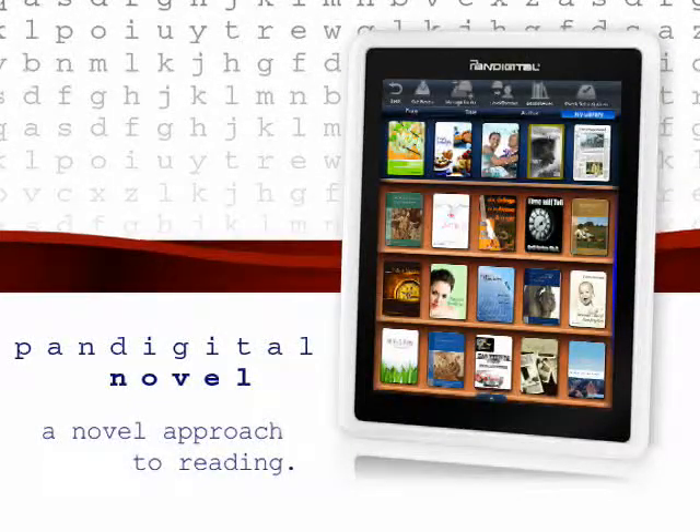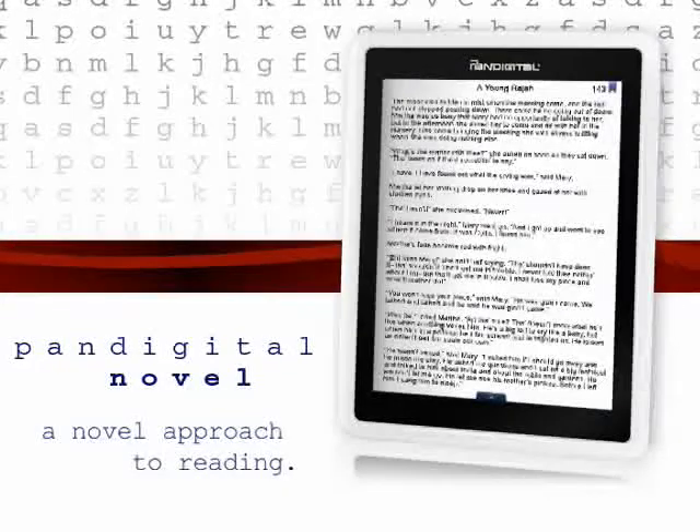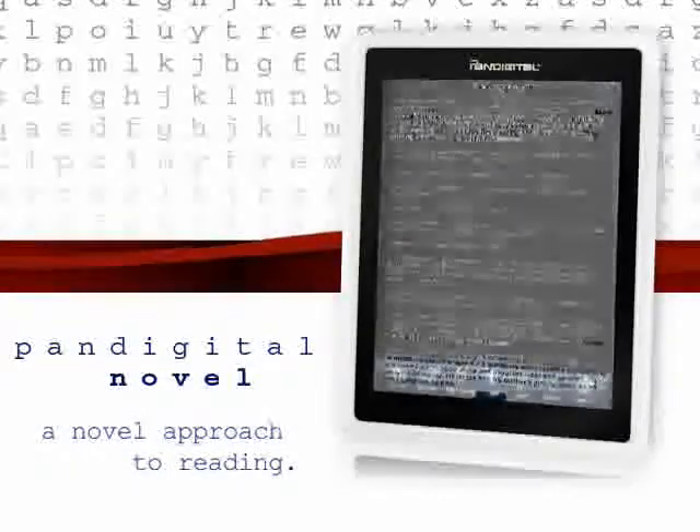You can create custom bookshelves to store and categorize your books for easy browsing. And the Pan-Digital Novel displays both standard and night reading modes.